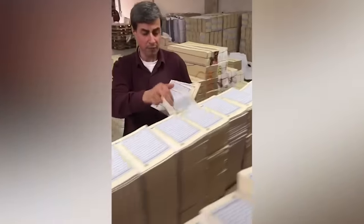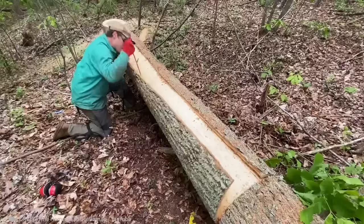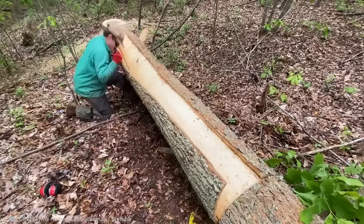The printing factory handyman works more smoothly than a robot. This genius came up with his own way to peel the bark off a tree — and it's perfect.